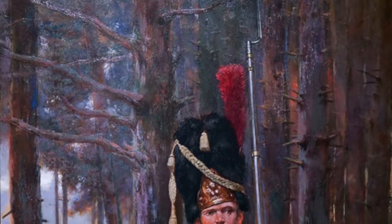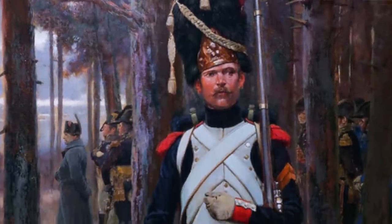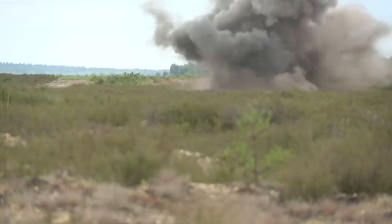We believe that the name has a deeper meaning, as a Grenadier was originally a specialized soldier in the mid-17th century who lobbed grenades. Chosen from the largest and strongest men, these physically powerful soldiers led assaults against the enemy.